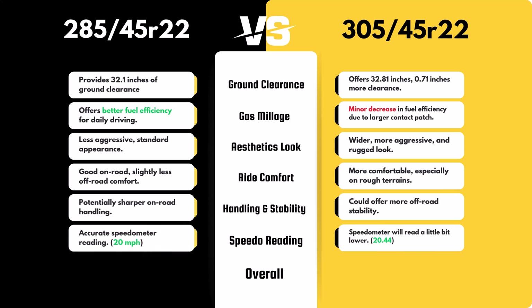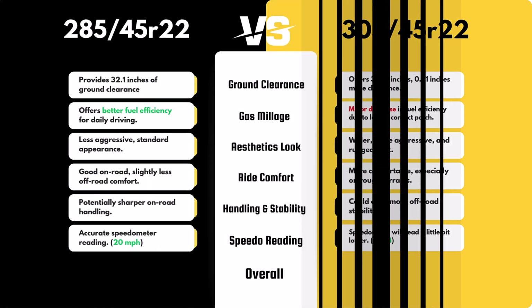Due to the larger diameter of the 305/45R22, your speedometer will read slightly lower than your actual speed. For example, when your speedometer reads 20 miles per hour, you'll actually be traveling at 20.44 miles per hour. This 2.2% difference is minor but worth noting.